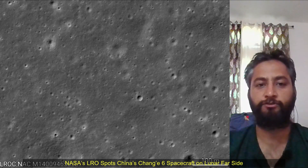Hello Friends. NASA's Lunar Reconnaissance Orbiter spots China's Chang'e-6 spacecraft on the lunar far side.